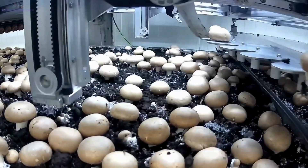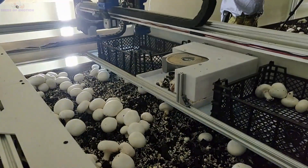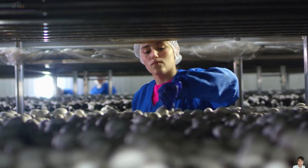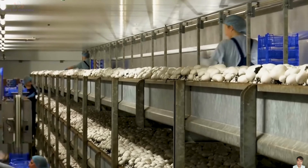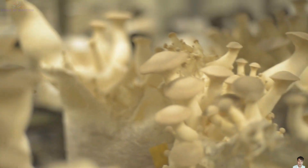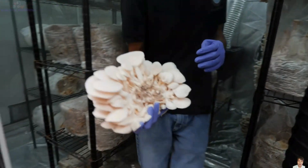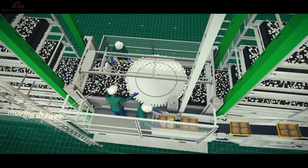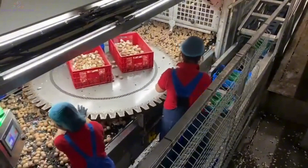Some farms have taken automation a step further with robotic harvesting technology. These robots use flexible arms to gently pick mushrooms without damaging their caps or stems, and even sort them by quality and size on the spot, significantly reducing time and labor for post-harvest processing. However, manual harvesting remains the preferred method for many farms, especially those cultivating delicate varieties like oyster mushrooms. Workers use specialized tools to carefully pick each mushroom by hand, ensuring they meet the highest quality standards — a level of precision and care that machines can't replicate.